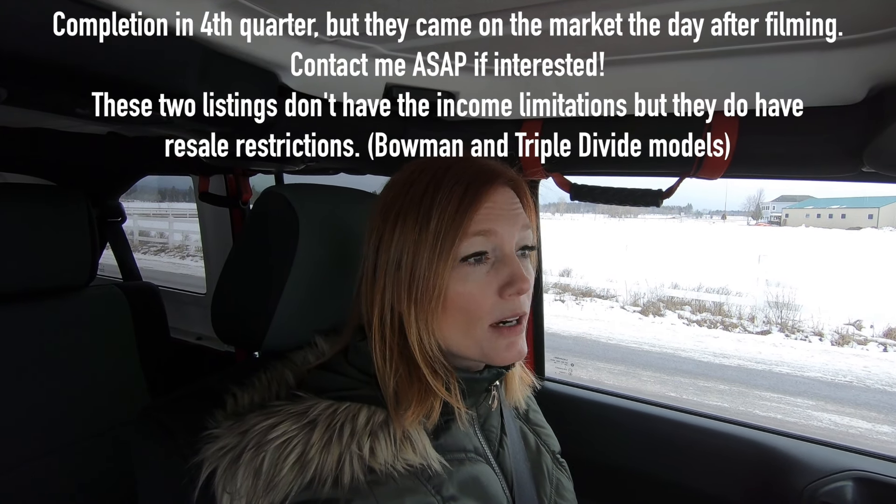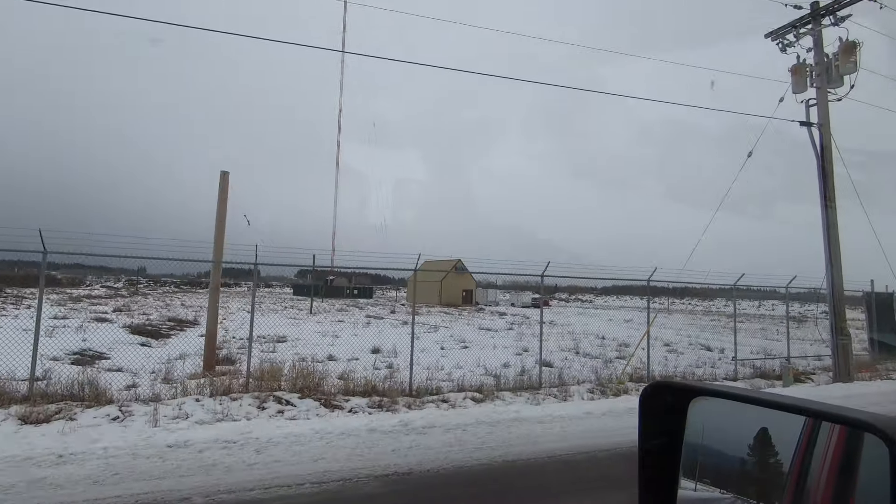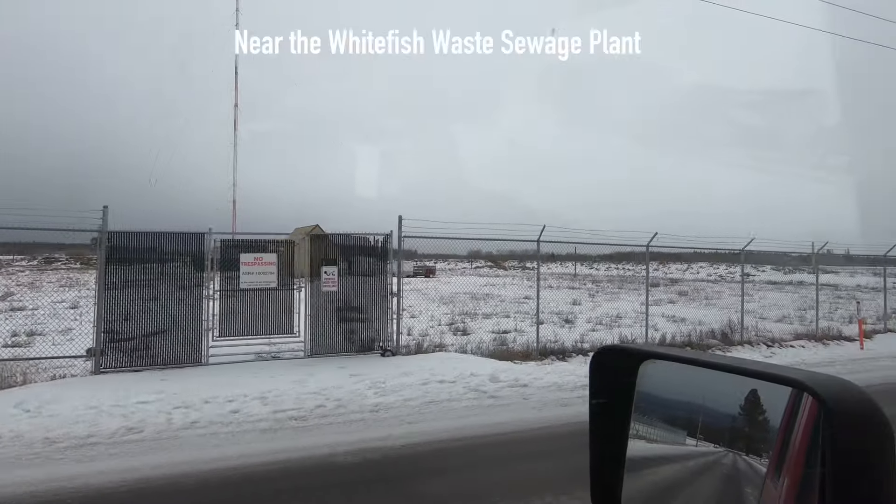I want to show you these Trail View Way homes. They do have income limitations and they are already reserved. I'm told that a couple more might come available fourth quarter of 2021, so if you are interested in these, reach out to me as soon as possible and we will try to get one held for you. You also have rules on when you can sell them — you cannot sell them for more than a 3% increase each year. So not necessarily great for an investment property, but they are super adorable in Whitefish. It is across from this area which mostly is fields, but the fence is kind of daunting.